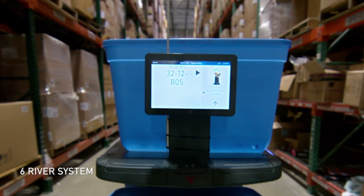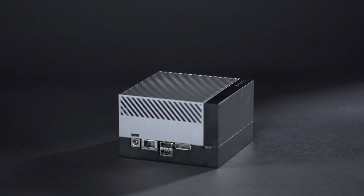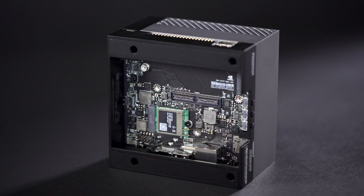Autonomous mobile service robots are used across a variety of verticals, from warehouse logistics to customer service and healthcare. The newest member of the Jetson family, Jetson AGX Orin, provides a giant leap forward for robotics and edge AI.